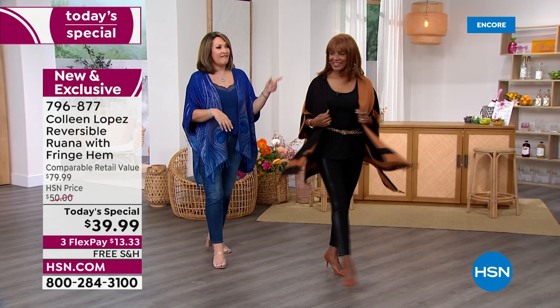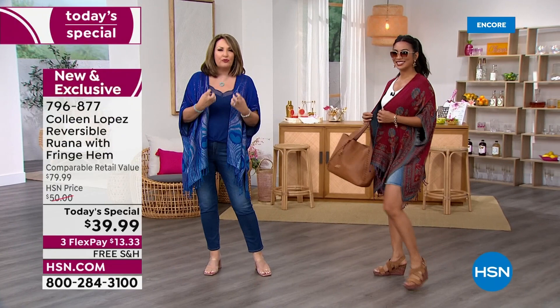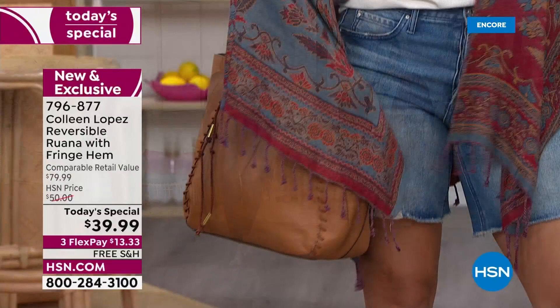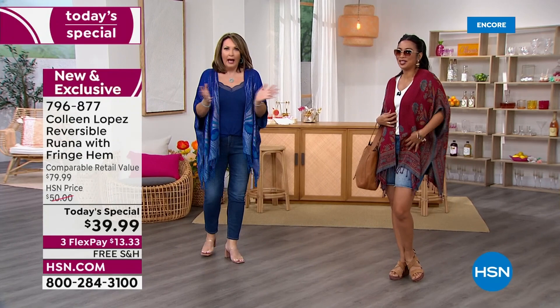Let's have Val come over. Val is wearing the print we're calling Medallion. Love this. It's done in a beautiful, rich, deep red. And the reverse side is done in a gorgeous, like a denim, like a dusty blue. It is so pretty, so beautiful. Isn't it soft too, Val? Oh my gosh, it's so comfortable.